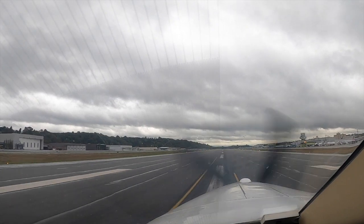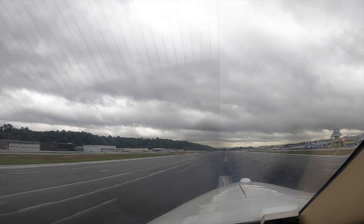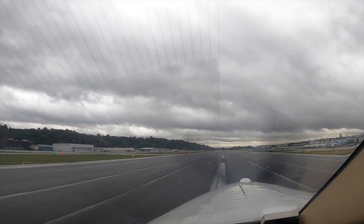TBM Charlie Alpha, ship parking. TBM Charlie Alpha, turn left at Alpha Niner, contact ground. Alpha Niner — left Alpha Niner, over to ground, TBM Charlie Alpha.